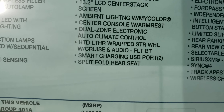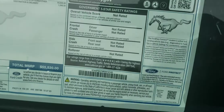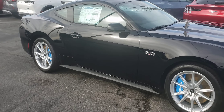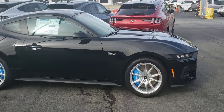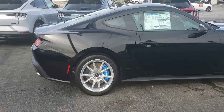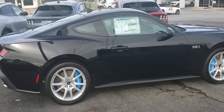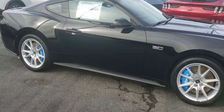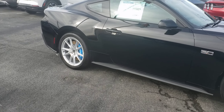I think somebody pre-ordered this Mustang. Black is really nice on it. I'm digging the blue Brembo brakes — I always have a hard time saying that name. But it does make the wheels pop along with the black. Looks really good.